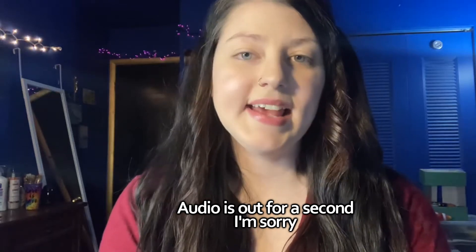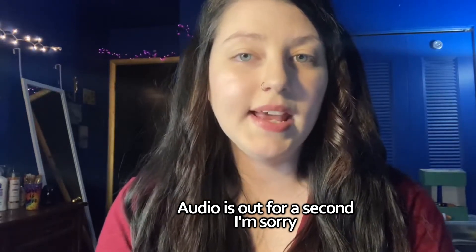Hey guys, it's Jess. Today I'm going to be doing a makeup look with the Physician Formula Rose All Day collection. This was complimentary from Influencer. Thank you so much, Influencer.